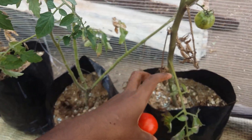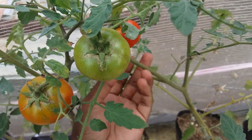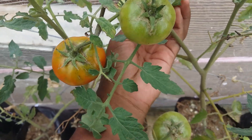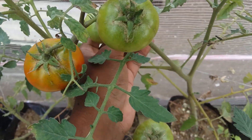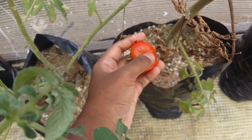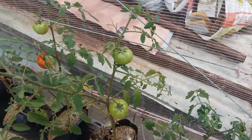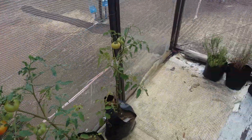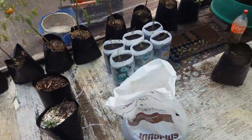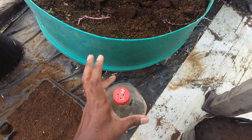I just got my hand into a rotten one, and that doesn't smell really nice. I'm going to wash my hand really quick.